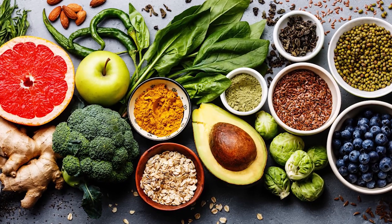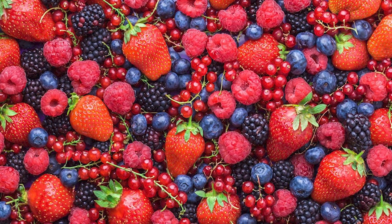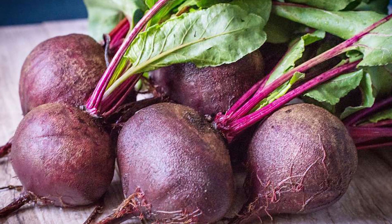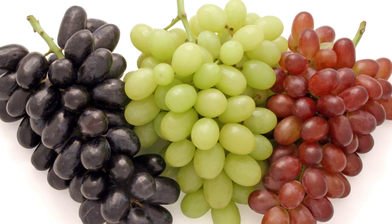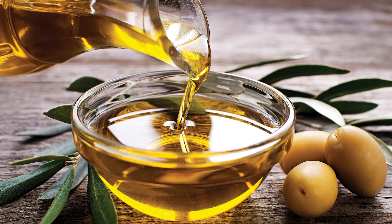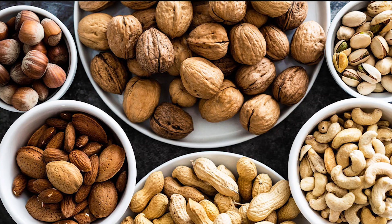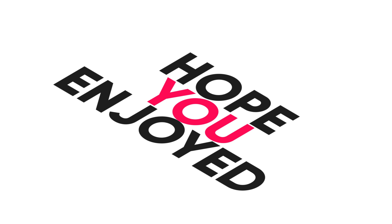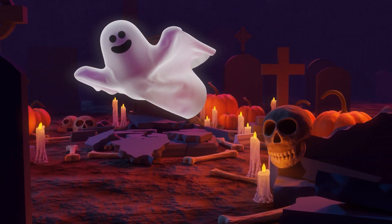17 foods that are good for the liver are: oatmeal, garlic, berries, broccoli, beetroot, carrot, coffee, grapes, salmon, lemons, avocado, apple, olive oil, whole grains, green tea, nuts, and tomatoes. Hope you enjoyed learning about the liver — please like, watch, and subscribe to our channel. See you next time!